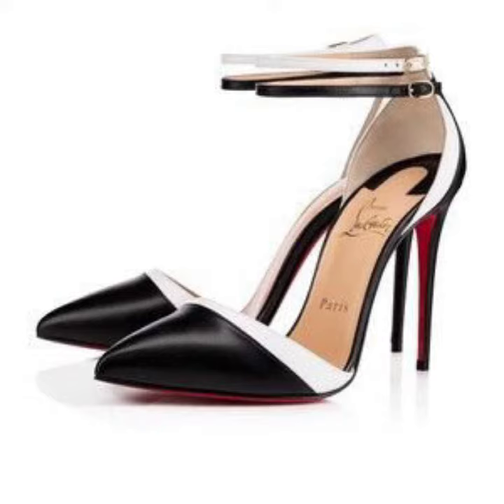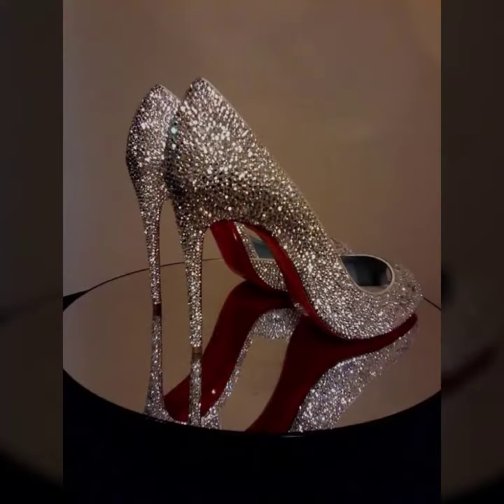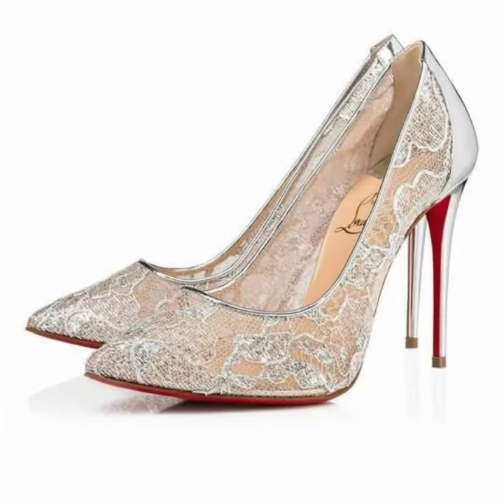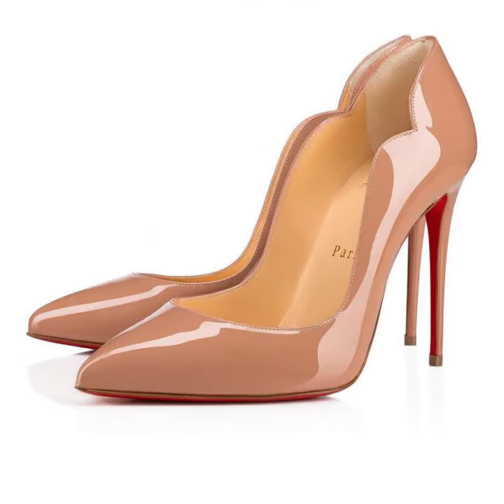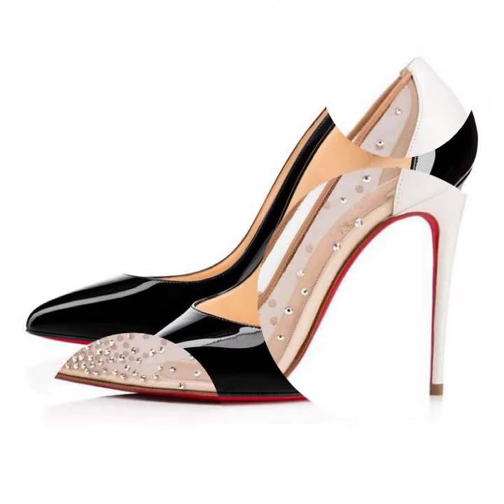How was the video and how were the designs of women's pointed-toe high heels with red soles? Keep visiting my channel for more designs and more ideas. You can enjoy my videos and wear these beautiful pointed-toe high heel red sole pumps at a birthday party or wedding party.